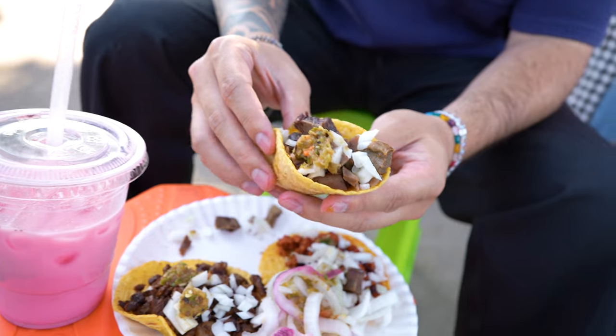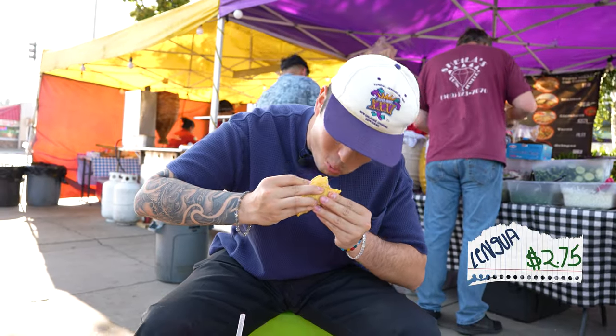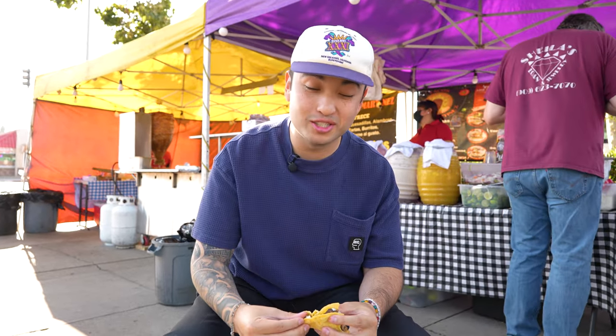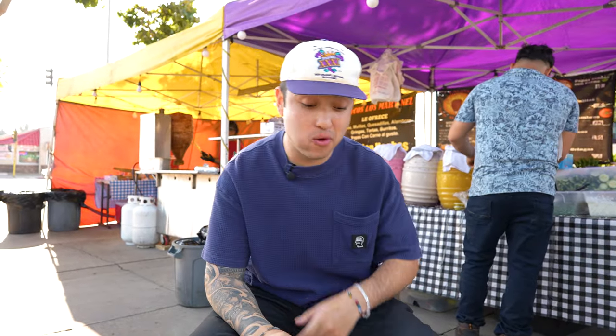That lengua is eyeing me though — so thick, so juicy. This lengua has more of a bite to it, bouncy, but at the same time still tender, with a lot of flavor. And that green salsa is so good too. These habanero pickled onions are a little vinegary, oh they're spicy, but that is good. That's a good lengua. We got here right when they opened, everything is tasting so fresh. It's so good.